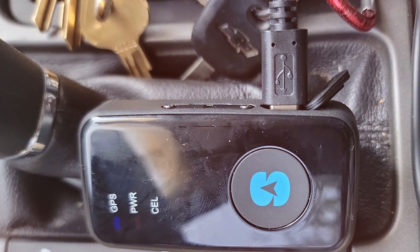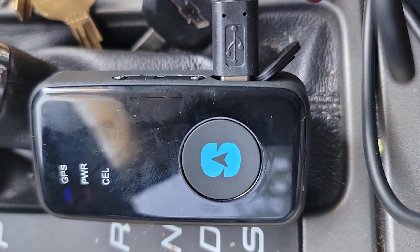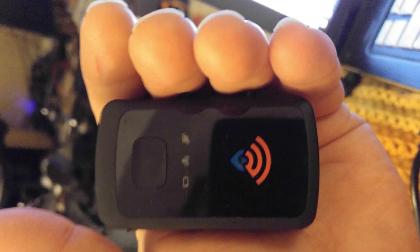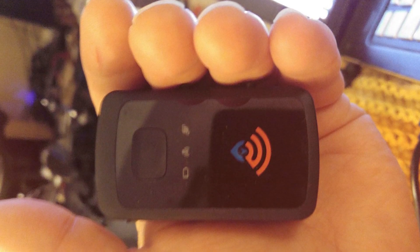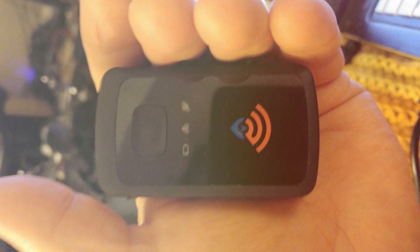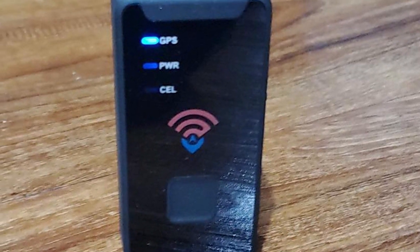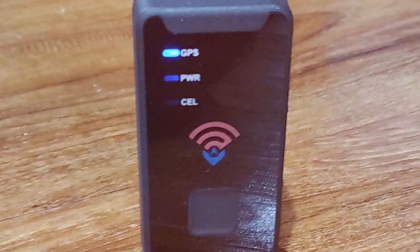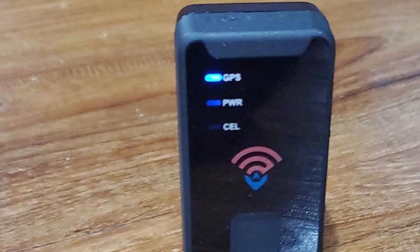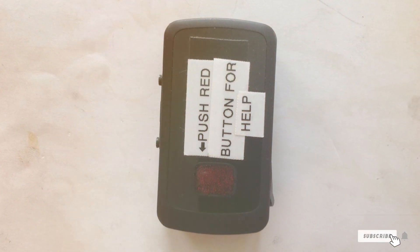Spitec's user-friendly mobile app lets you access detailed information about your vehicle's location, speed, and history at any time. Customize alerts and geofences to receive notifications that matter most to you. With nationwide coverage, you can track your vehicle wherever it goes, ensuring you are always in the know. Whether for personal or business needs, the Spitec STI GL300 Mini GPS Tracker delivers peace of mind and reliability. Invest in this top-tier tracker and you will experience the security and convenience of real-time vehicle tracking at your fingertips.